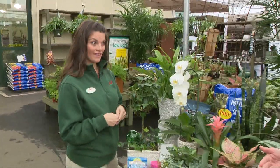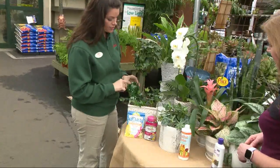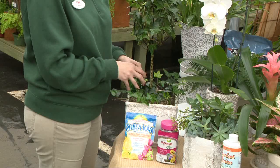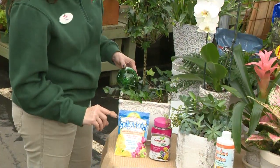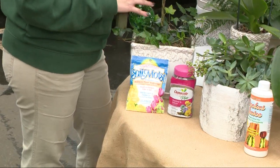If you're not home all the time to water regularly, is there something you can do? Absolutely. We have two options here. The water globe — you fill it up with water, water your plant before you head out of town, pop it in, and it'll water on demand as the plant dries out slowly. We also have a product called Soil Moist — you sprinkle a little bit on the top, it fills up and then slowly evaporates over time.